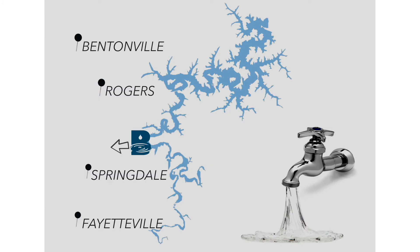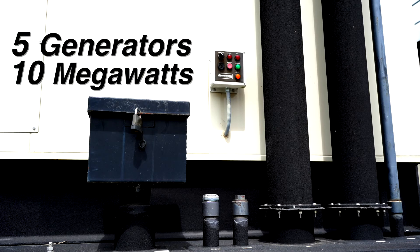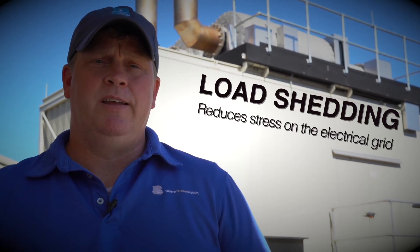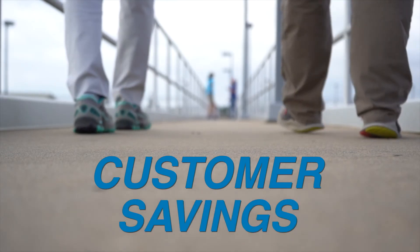At Beaver Water District we have five generators, each capable of producing two megawatts, for a total of ten megawatts of power. The second purpose for our generators is to help us during the summer months with load shedding, and when we shave our electrical demand during those summer months and get off commercial power, we save on our electric bill and it allows us to pass those savings along to our customers.